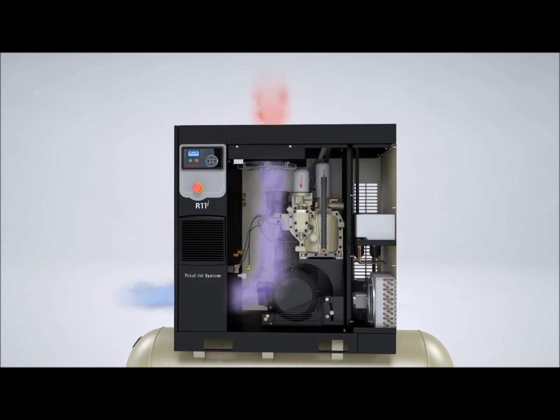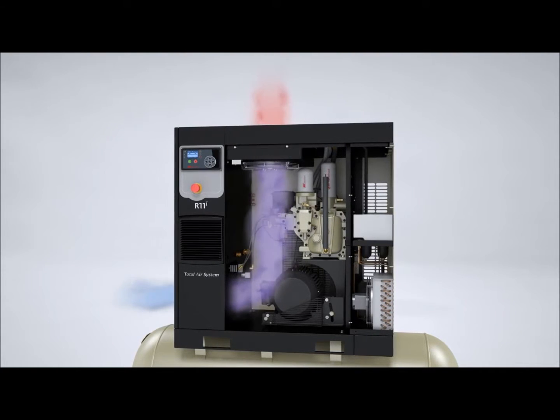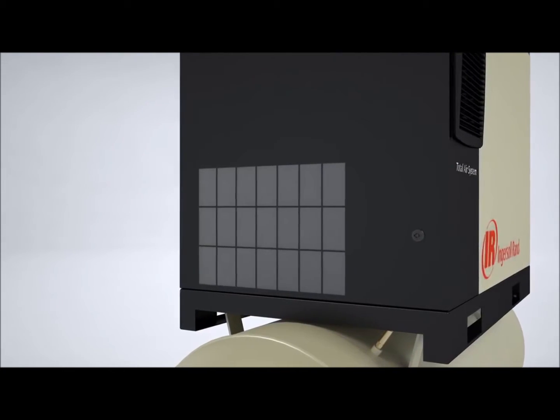The innovative R-Series sequential cooling system utilizes a free-floating cooler design that allows the cooler to move independently, virtually eliminating thermal stresses. The R-Series also has a package pre-filter that tremendously extends the life of the cooler.